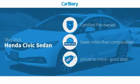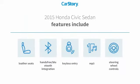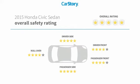Car Story research indicates this vehicle as certified pre-owned, low miles, and a good deal. Features also include keyless entry, leather seats, steering wheel controls, hands-free Bluetooth integration, MP3, and has been listed as an IIHS Top Safety Pick with these ratings.